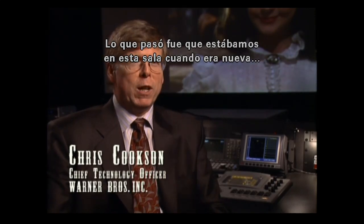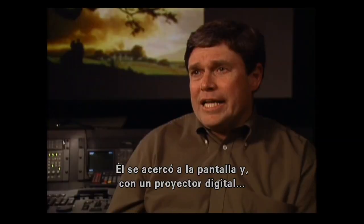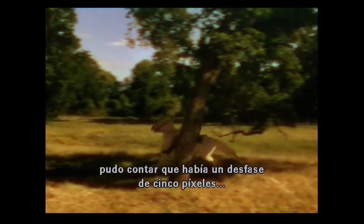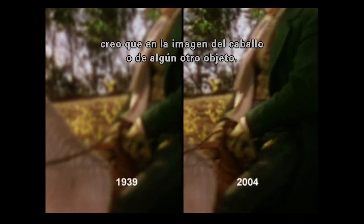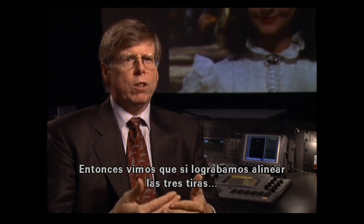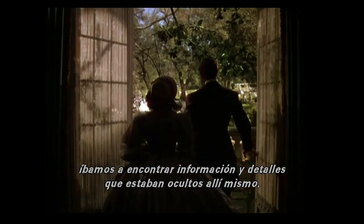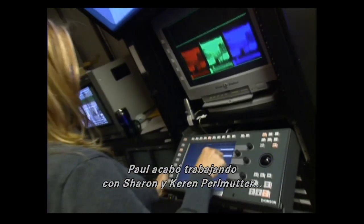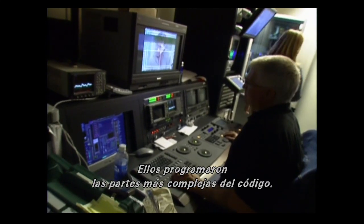We were in a theater with a new digital projector, projecting the high-definition version electronically. Chris Cookson walked up to the screen and could actually count a five-pixel error in the red record on a horse in a still frame. The realization was that if we could just get these things to align, we'd find detail and information that's always been there but never found. Writing the software was assigned to Paul Klamer of Warner Brothers, who worked closely with Sharon and Karen Perlmutter of America Online, who wrote the truly complex parts of the code.